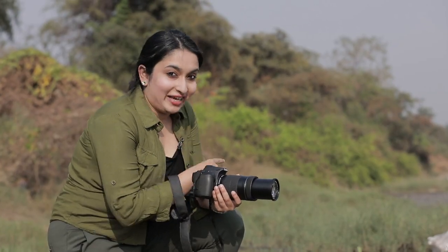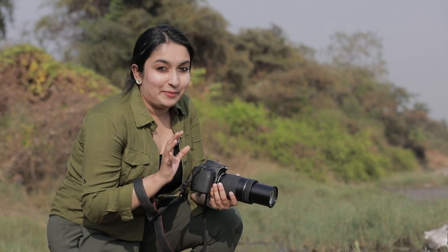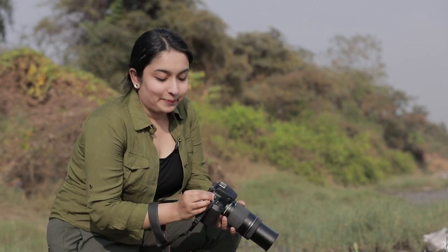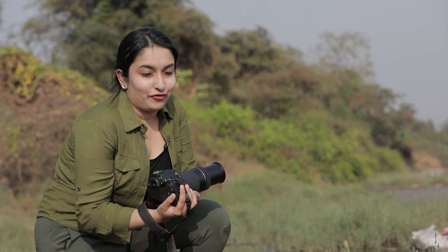There is an egret very close to me. The tricky part when it comes to shooting white birds is that you tend to overexpose them. So the trick is to underexpose the shot and then take the image — that way you expose the whites in your frame perfectly.